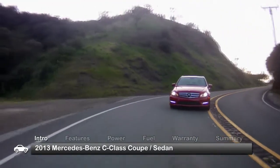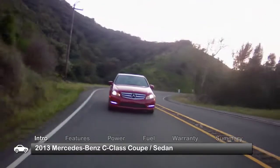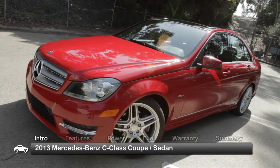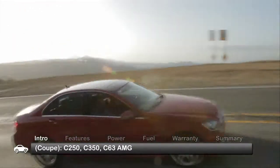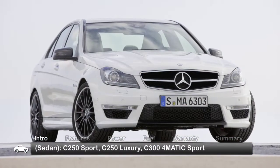Meticulously crafted, the 2013 Mercedes-Benz C-Class delivers compact five-passenger sport motoring with robust power and classic visual appeal. Offered in coupe and sedan editions, the C-Class comes in trims ranging from the base C250 to the ultra-high performance C63 AMG.